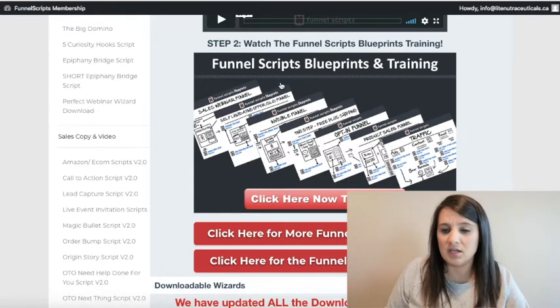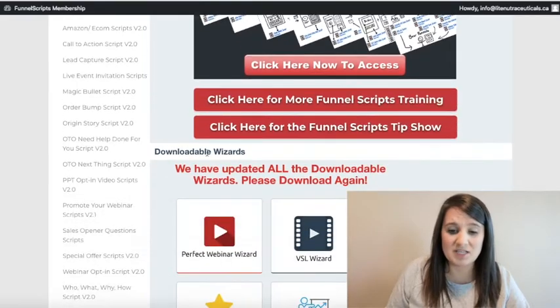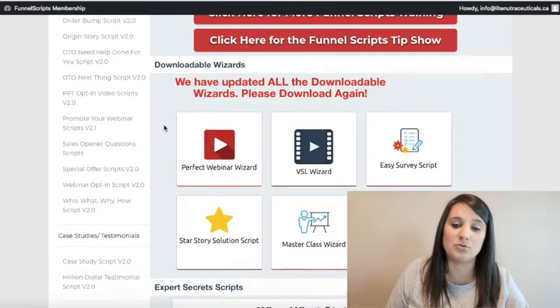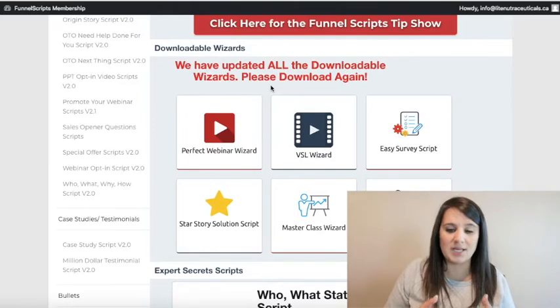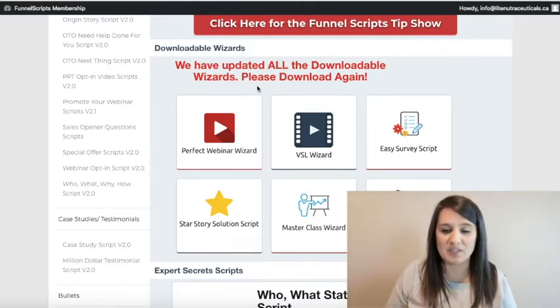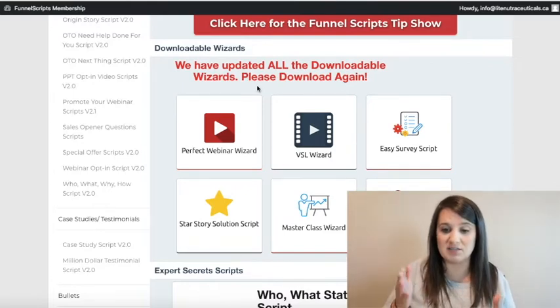They've got training and Funnel Script tips, and they've also got these downloadable wizards. When you download them it's like a little application on your desktop and you can follow the wizard and it creates the whole script for you. A lot of people doing video marketing love the video sales letter and the perfect webinar wizard.